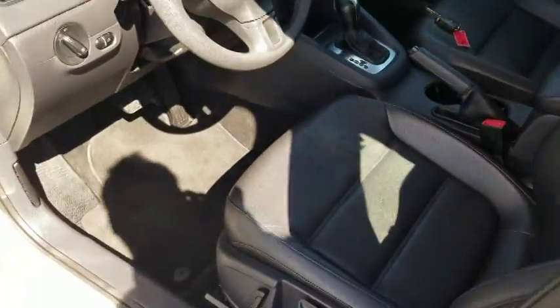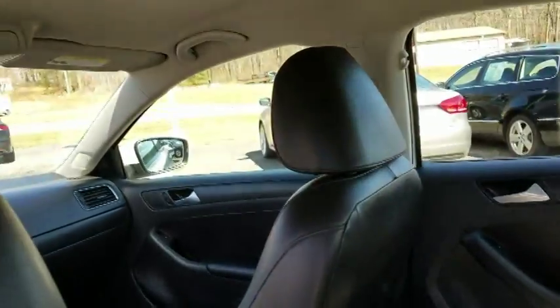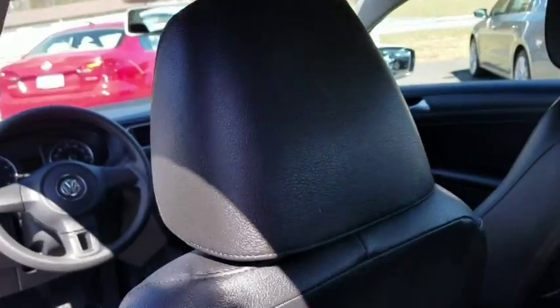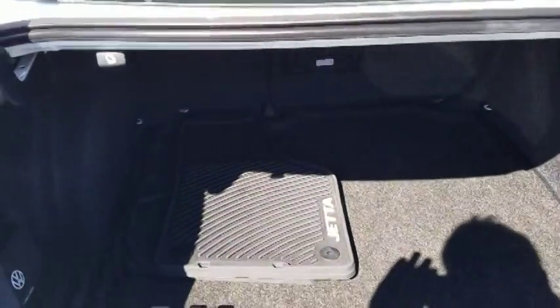There's a ton of room in this car whether you're a family of four or five. You have plenty of room, with the ability for two child safety seats in the back on both the left and right side. In the center there's an armrest that comes down with cup holders, so if you make a trip to McDonald's you have a spot for the french fries and drinks.